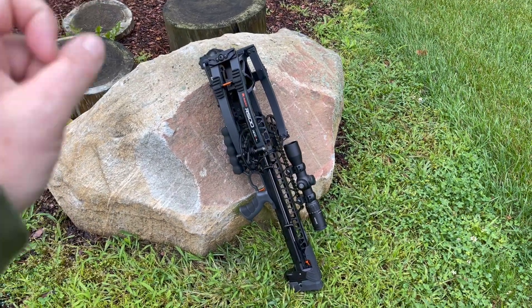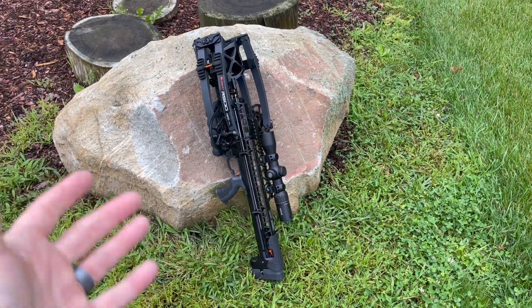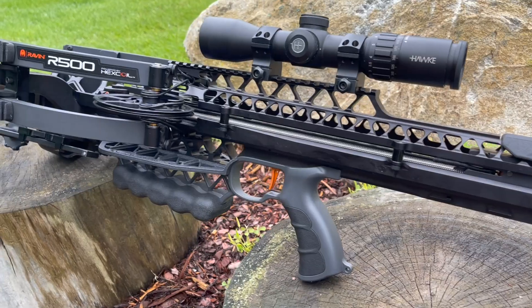Hey everybody, Chris with Up North Air Gunner. Today we are actually going to be talking about crossbows. This is going to be a quick look at the Raven R500.